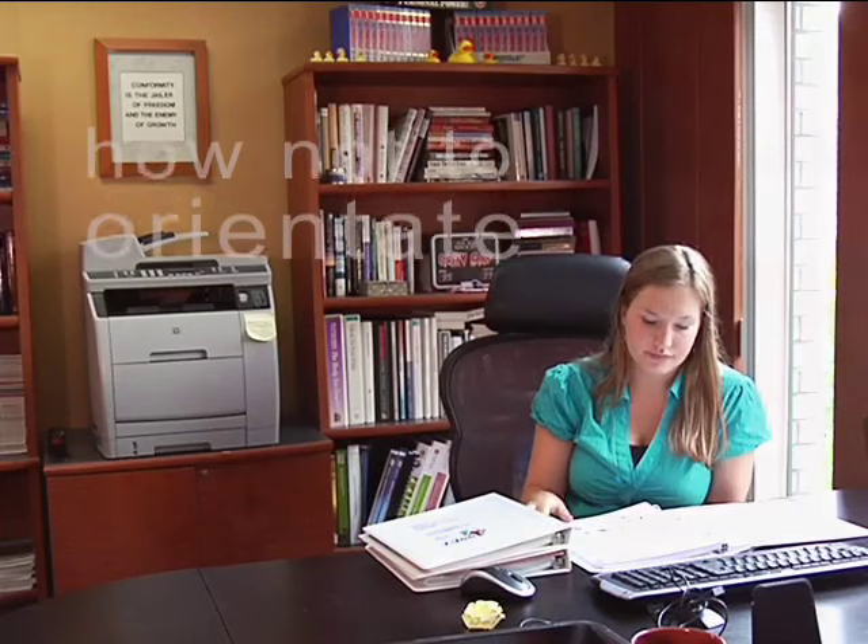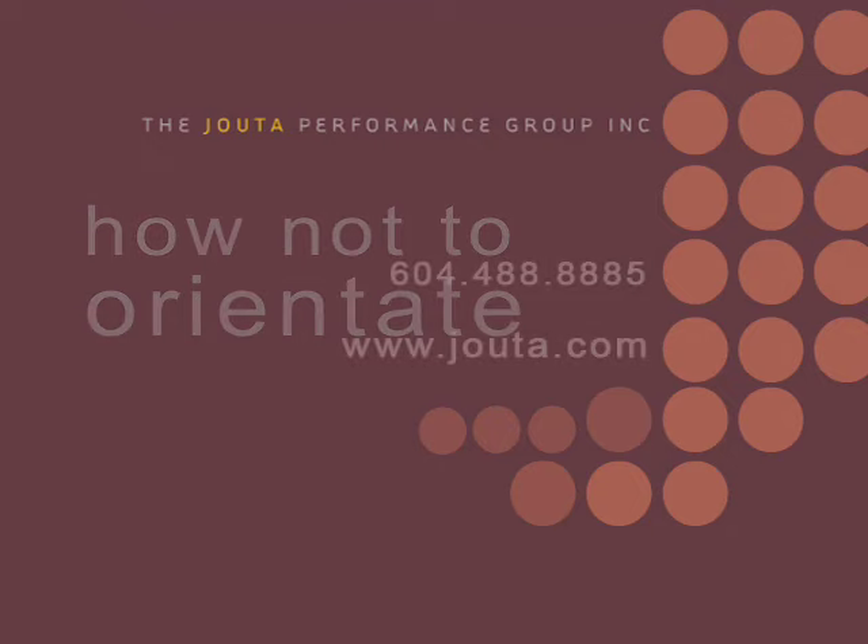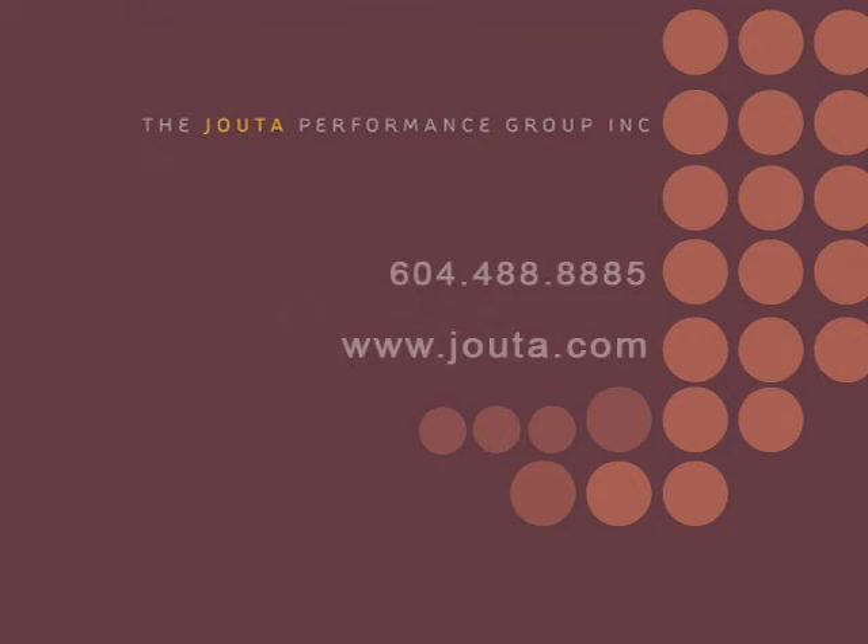Step four, step five, step seven. We'll be right back.